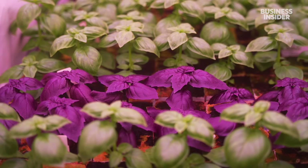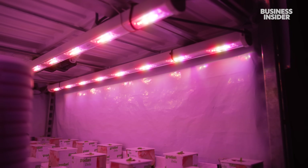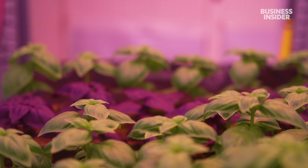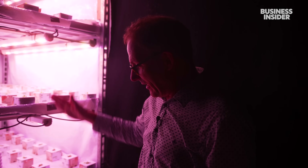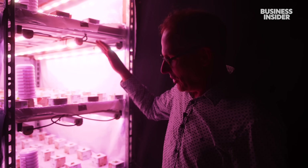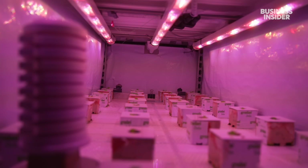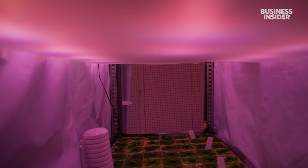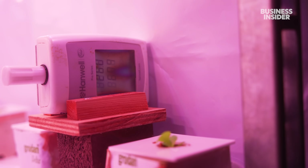Now Leo and his team are seeing if they can take it further — studying how LED light color, intensity, and timing can influence growth and lower energy bills. In a lettuce trial, his team figured out that by increasing the light intensity in the final week before harvest, they can raise vitamin C and sugar content and extend shelf life.